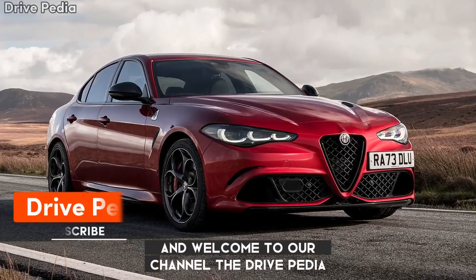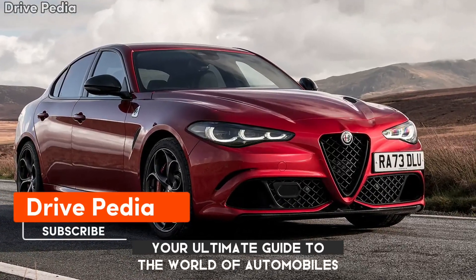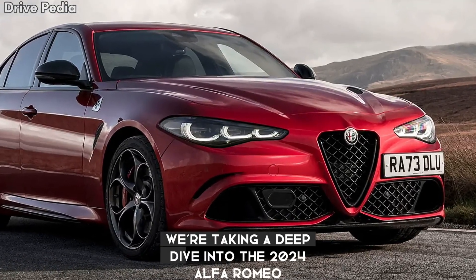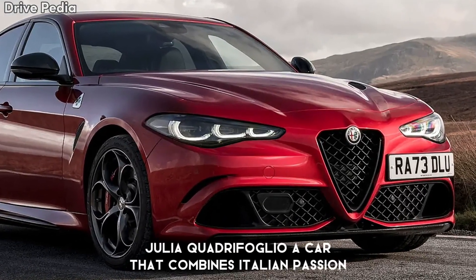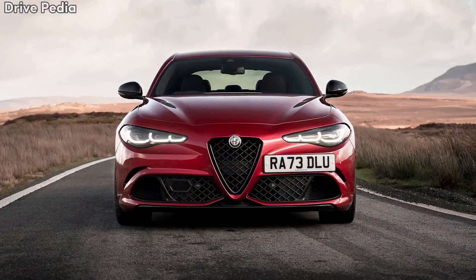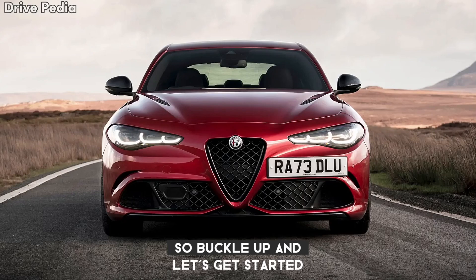Hello everyone and welcome to our channel The Drivepedia, your ultimate guide to the world of automobiles. Today we have something truly special for you. We're taking a deep dive into the 2024 Alfa Romeo Giulia Quadrifoglio, a car that combines Italian passion and superior performance. So buckle up and let's get started.